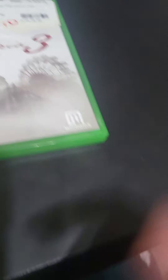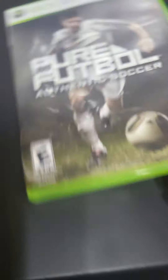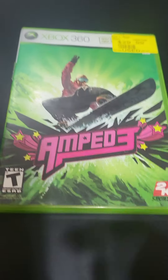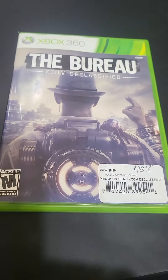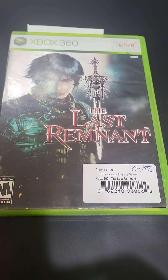We also got Siberia 3, Pure Football Authentic Soccer, Amp 3, The Bureau XCOM Declassified, and The Last Remnant.